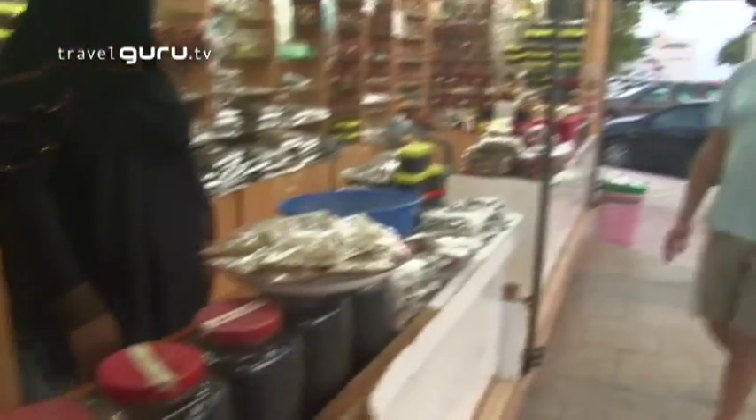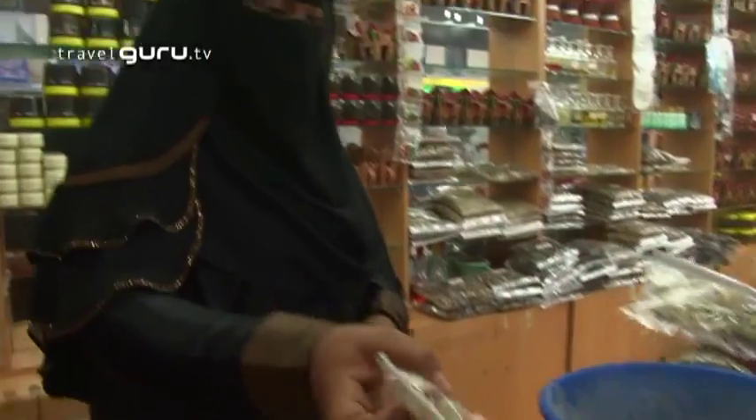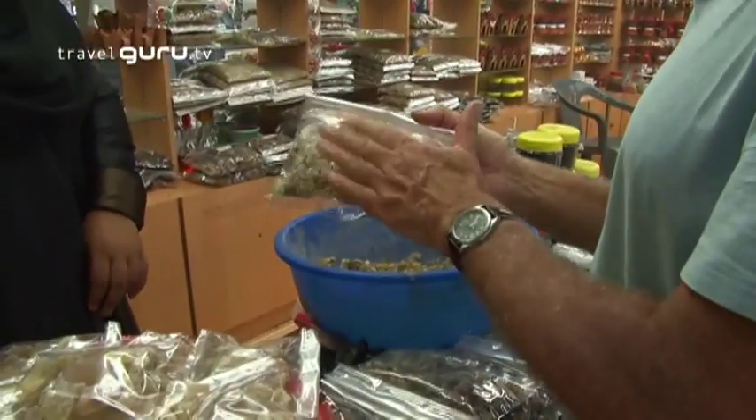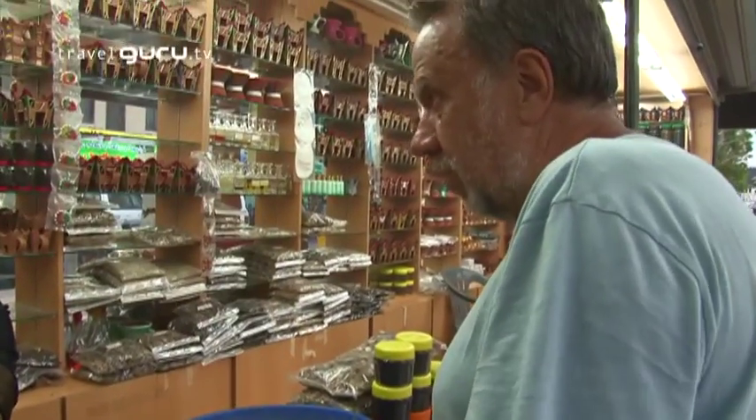The place to come and buy your frankincense is in the Salalah Souq, and here we are. This frankincense is good. This is the best, and this is the second best. How much is this one? This is one rial. One rial — OK, I'll take one of these.